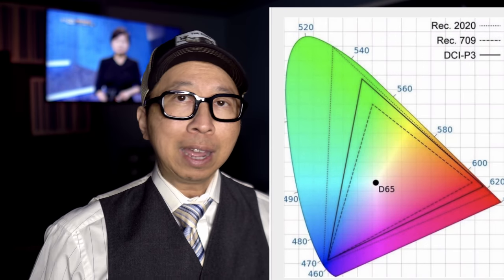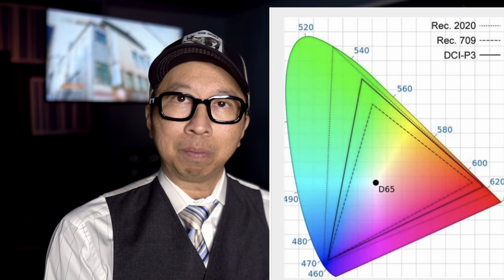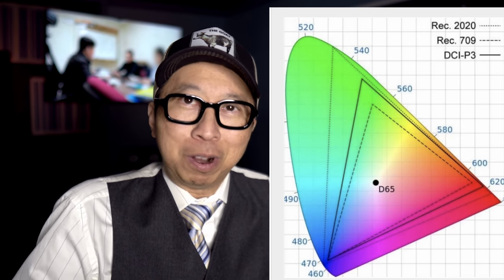Now you're saying: Dolby Vision — they keep saying they're BT. 2020. Yes, their container is BT. 2020, but the movie houses are choosing not to grade to that color volume. They're grading in P3. So yes, you're receiving Dolby Vision format, but you're not getting the full color space — your color space is still P3. Just like giving you an 8K movie where the actual content is 4K in an 8K container. What's the point?